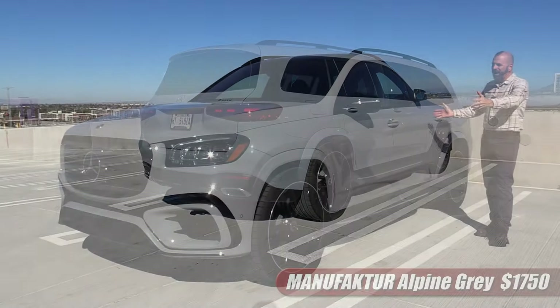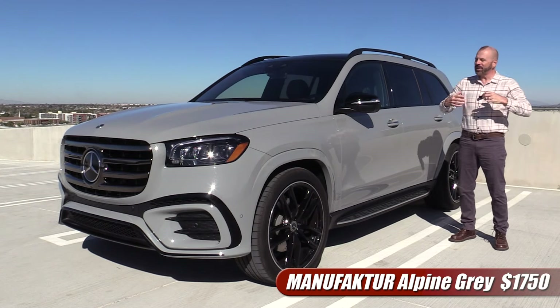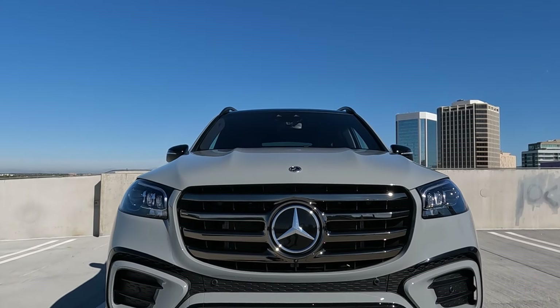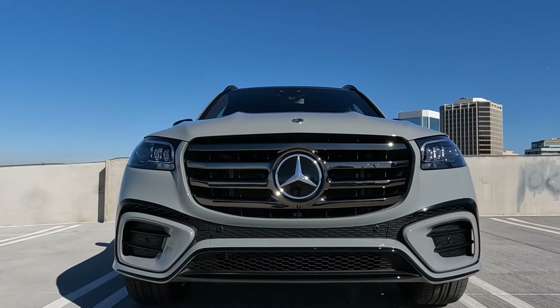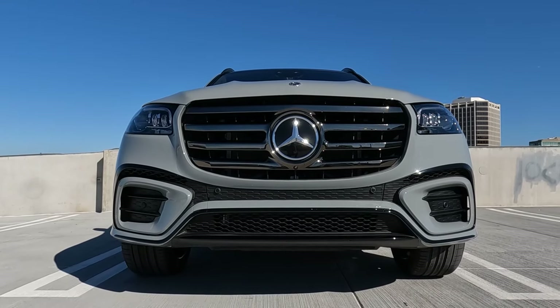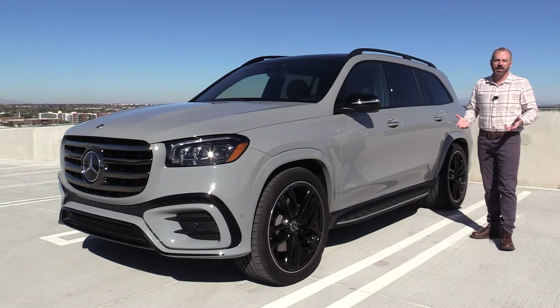The first option I want to point out is the color. This is Alpine Gray. I always sort of chuckle when I see Mercedes-Benz and their option pricing on colors because this is gray, nearly $2,000 for an option. It's not costing that much more to make the paint — it's a popularity fee, and I don't blame them. I've had a lot of compliments on this color as I've driven this vehicle around this week.